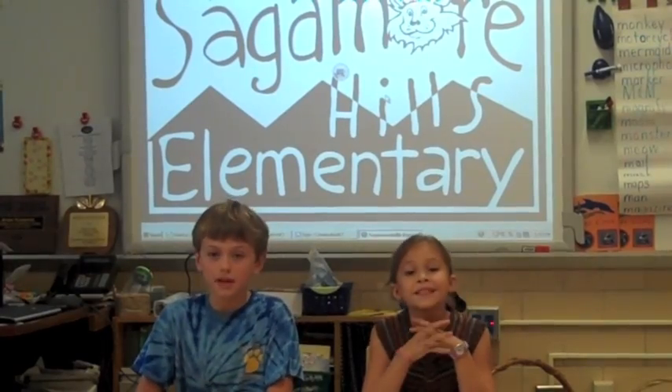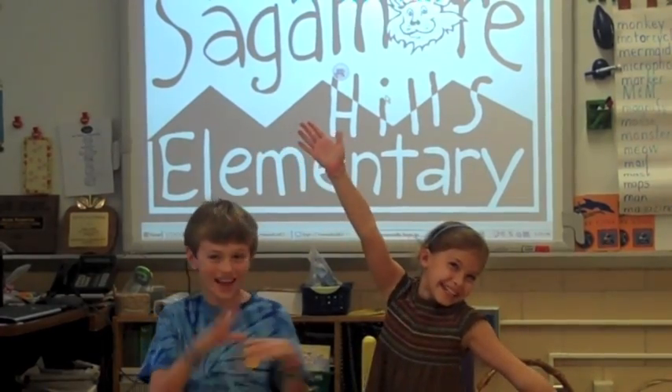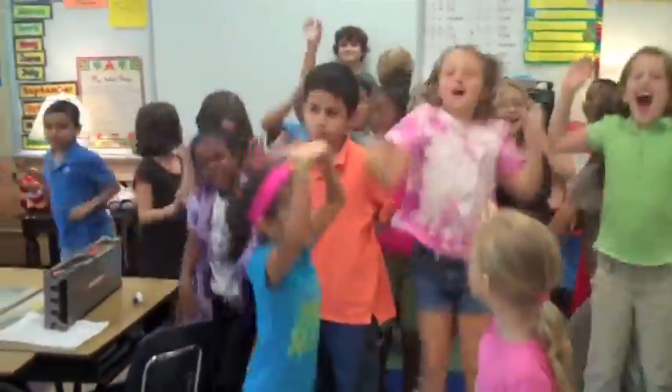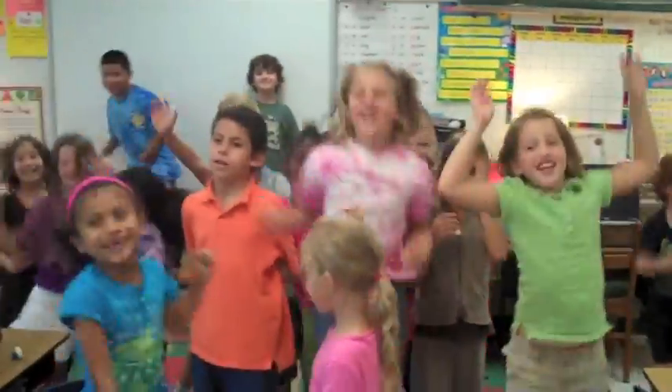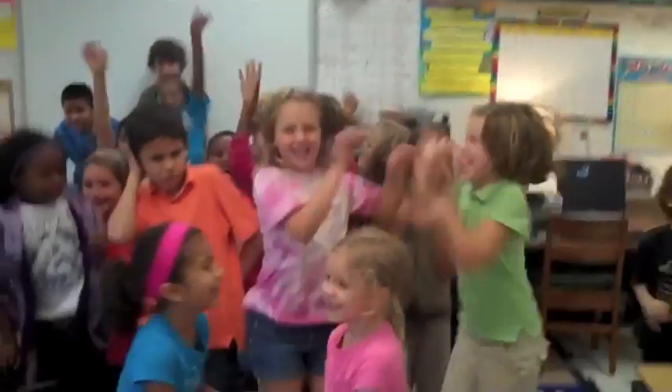What will happen if we get enough money? Looking for more interactive boards — celebrate! We helped Sagamore Hills sell Sally Foster! Yay!